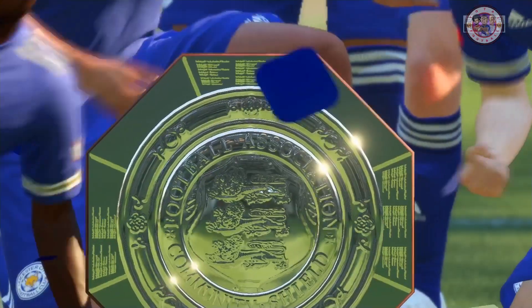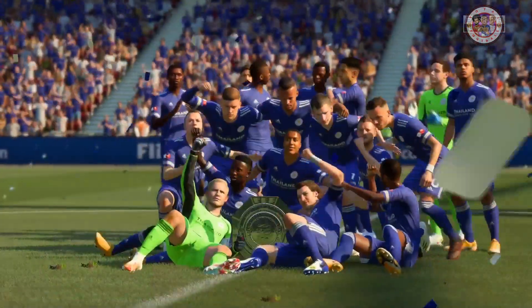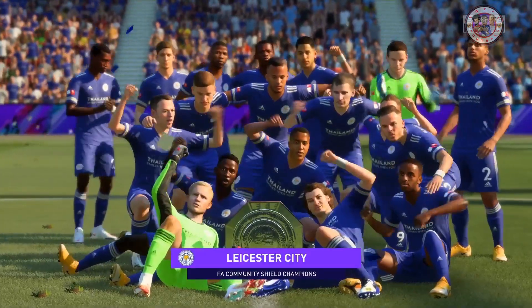And now the players posing for the images that will be sent around the world. Yeah, absolutely — enjoy it. Have five minutes enjoying these moments, but it is pre-season. Got to make sure that you put that to the back of your mind now. A lot of hard work to be done — bigger trophies around the corner.